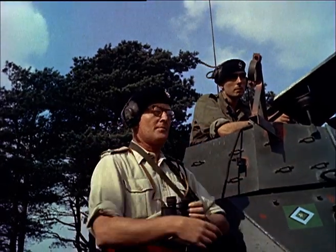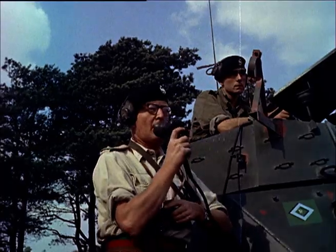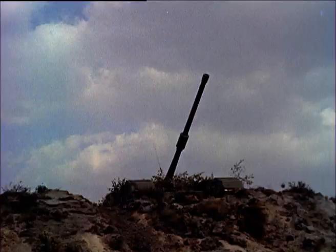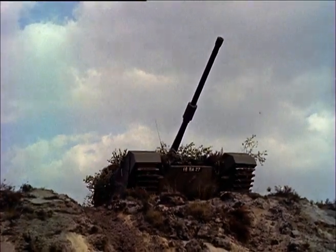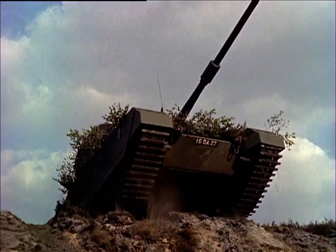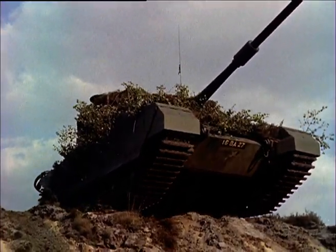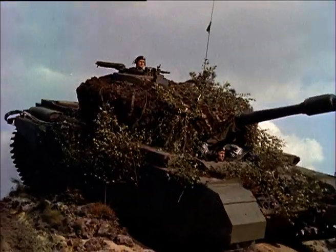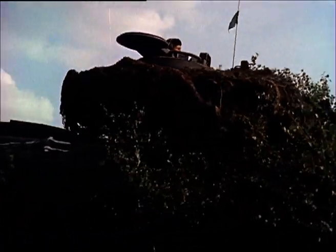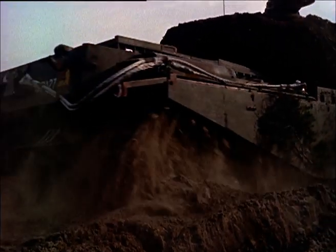But now it's time for action. The CO gives the order and the tanks deploy into battle position. These Centurion tanks are the main equipment of Britain's armoured regiment. They have a crew of four: a commander, a driver, a gunner, and a loader operator. They can climb a 35-degree slope, or up a three-foot step, or over an 11-foot ditch. You can't see much from inside a tank, so the commander keeps his head out as long as possible.